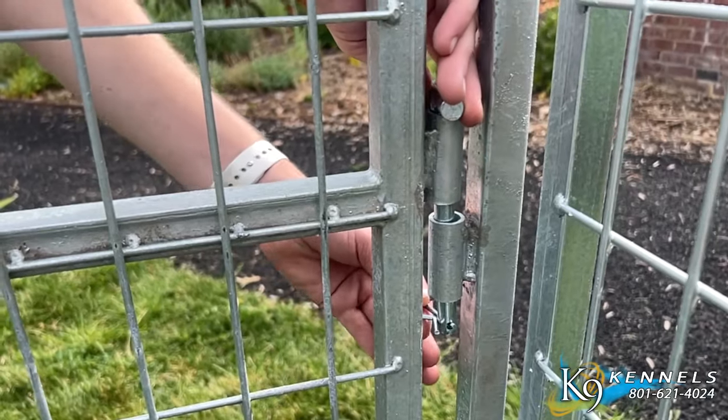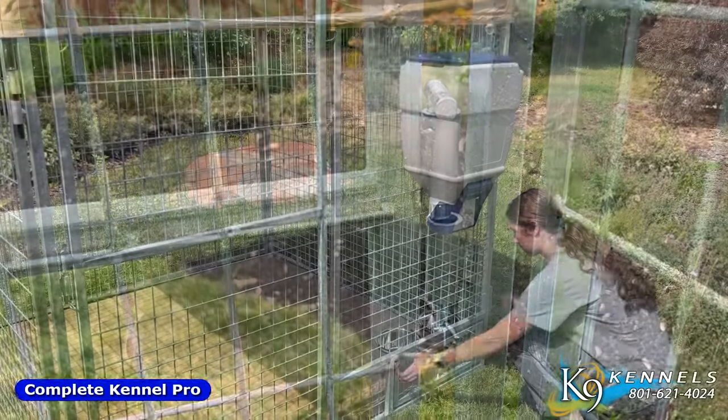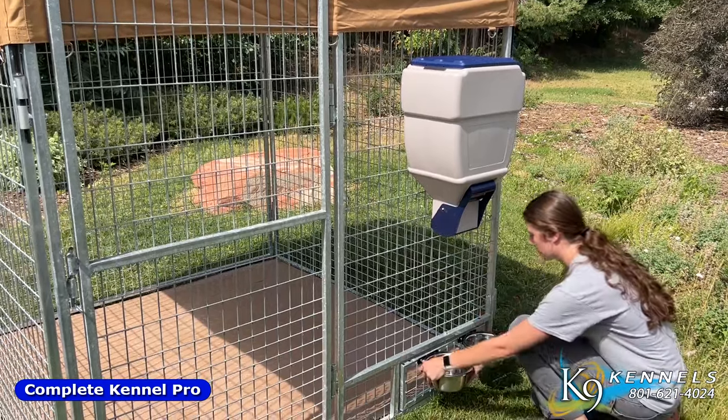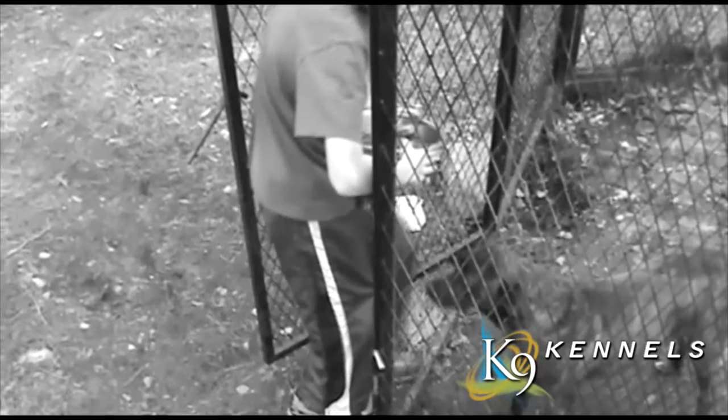On every panel door, one of the great things that comes with it is our innovative swivel bowl system. Just swing the bowls out to feed and water your dog without having your dog jump on you or escaping.